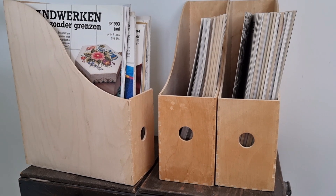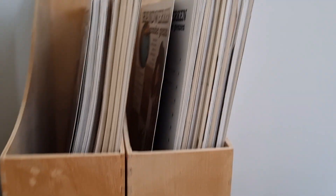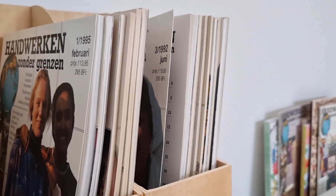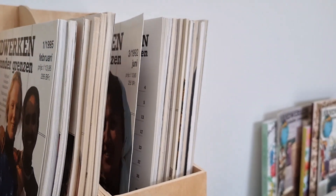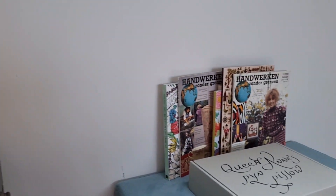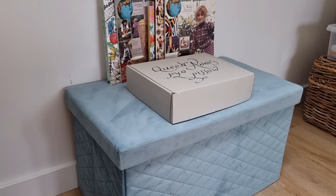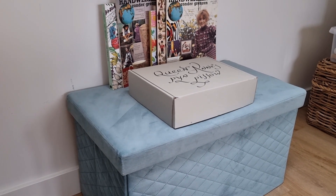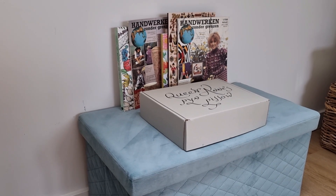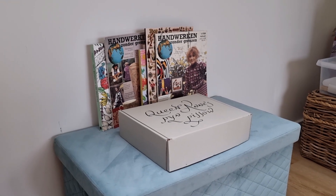There are a lot of magazines — 1995, 1992 — just beauties and treasures. Then we go over here. This is my blue box and what I keep in here are all my WIPs and all the projects I'm kitting up and planning on working on — whenever they call me.